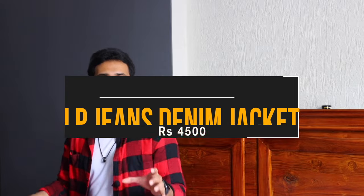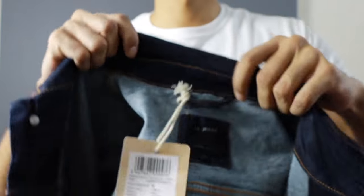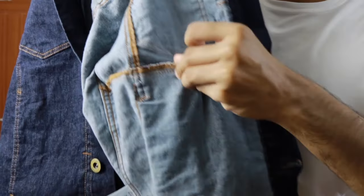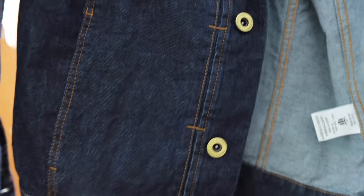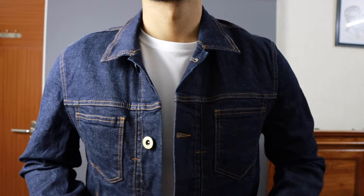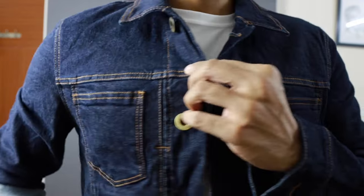Starting with piece number one — I got this dark blue solid colored denim jacket from LP Jeans in a size medium. It is priced at ₹4,499. It is made of 98% cotton and 2% elastane, giving it a slight stretch, which is always good in a denim jacket. It does not have any washed aspect to it — it has that dark blue raw denim kind of feel even though it's made of cotton. I like the attention to detail with the light orange color stitching.